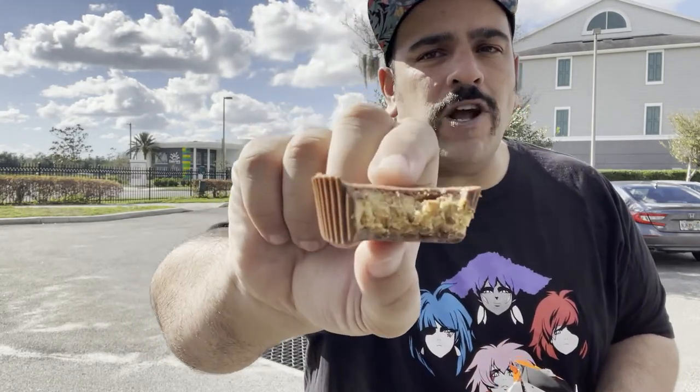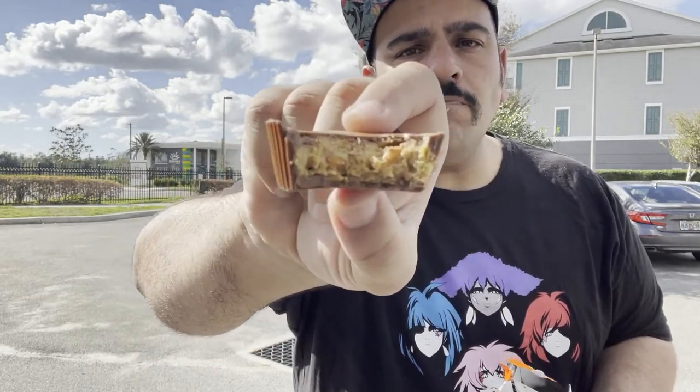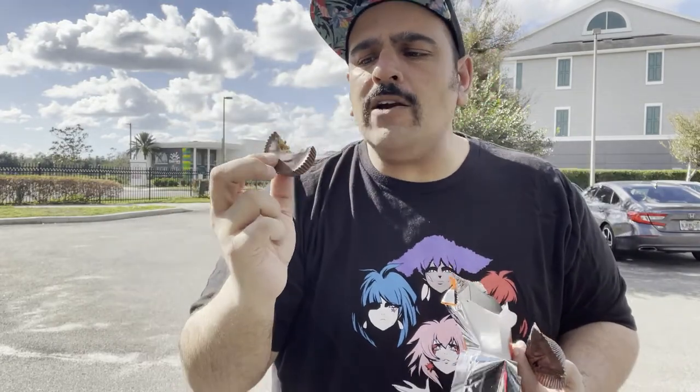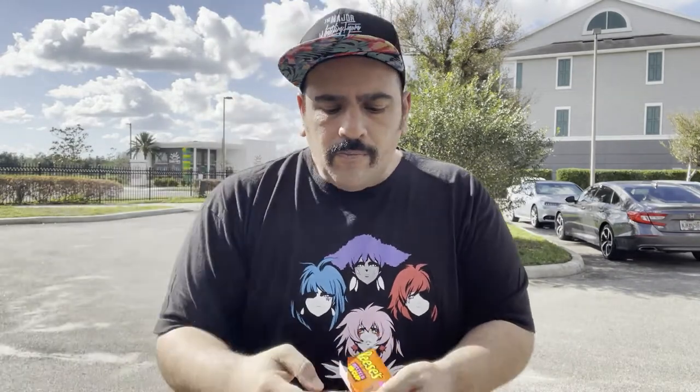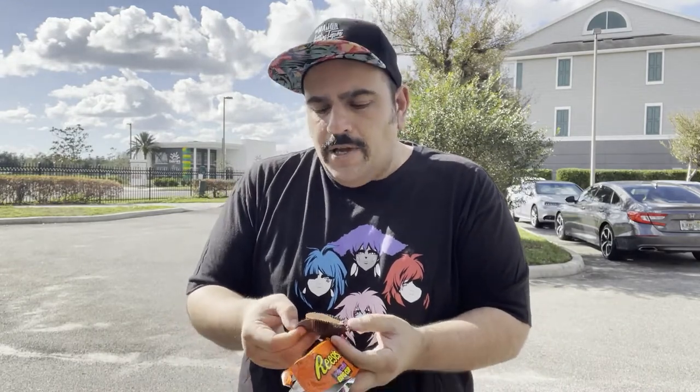You can see it right there — bits of the pretzel. Honestly, nothing too crazy. It's fine. Like I said, I didn't think this was gonna be setting some kind of record — you know, it's pretzels. How crazy could it be?